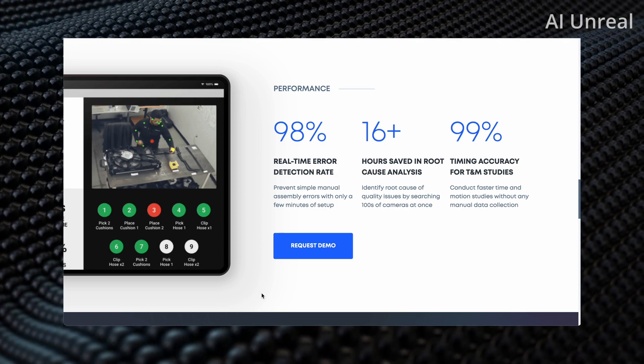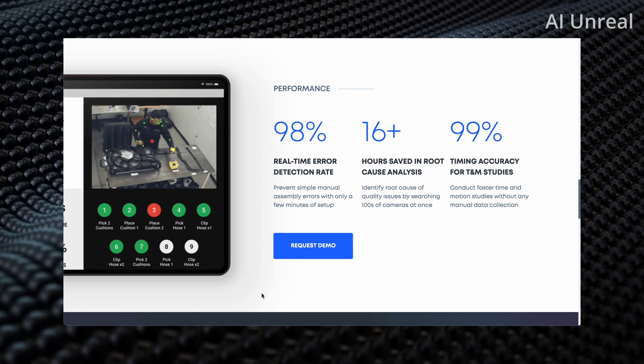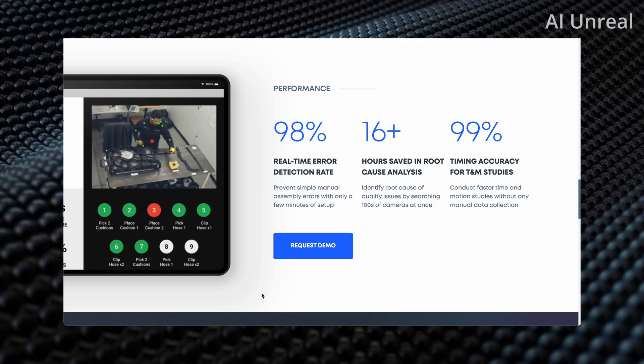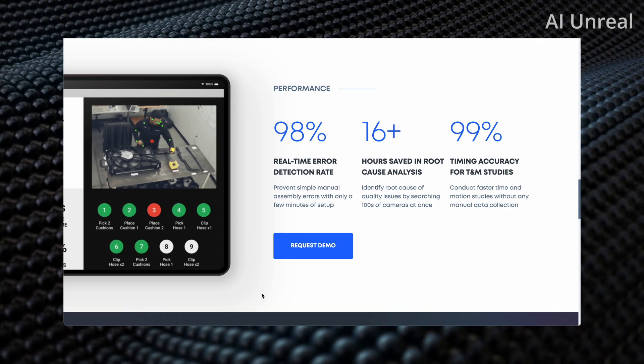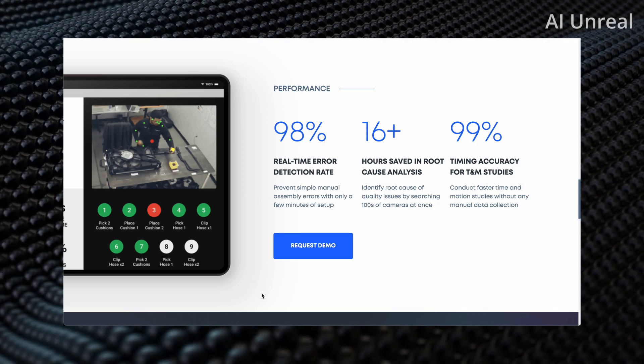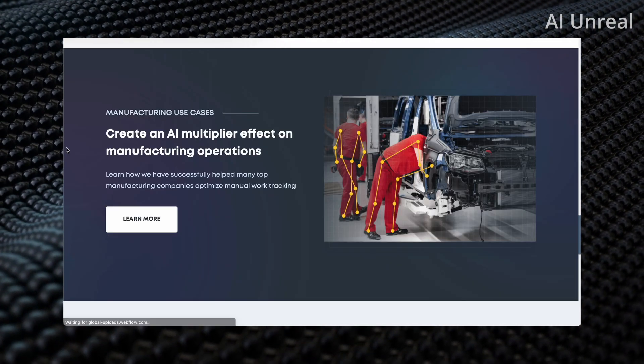They also show 16-plus hours saved in root cause analysis and 99% timing accuracy for time and motion studies — all without any manual data collection.